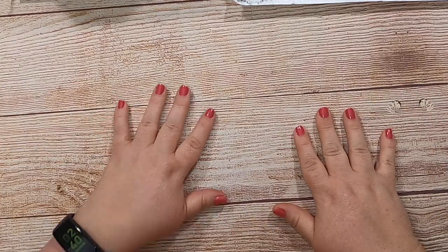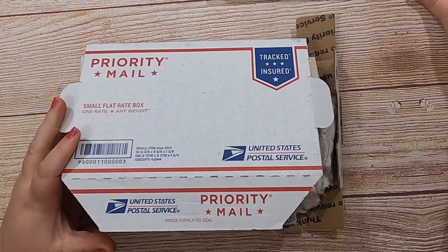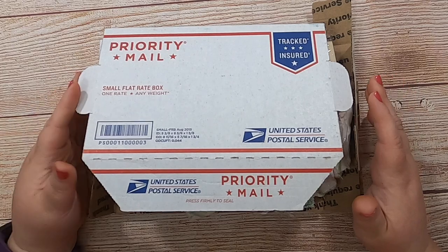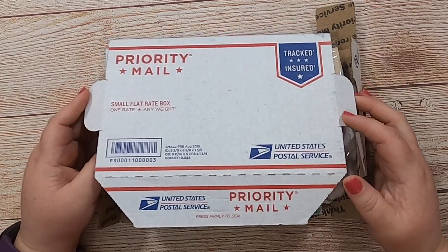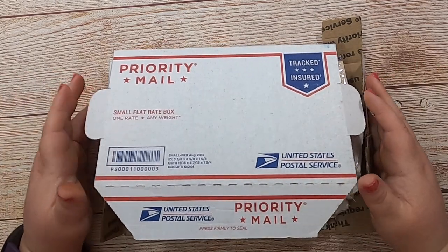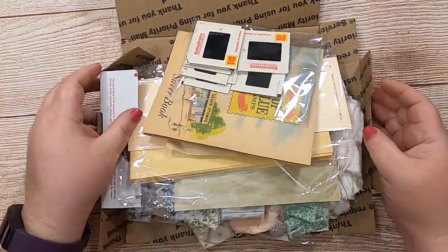There are several sets of each item available in my shop. When this video is live, those will be live in my shop as well, so rush on over there, get some, and support a 13-year-old and her dream to be an entrepreneur!